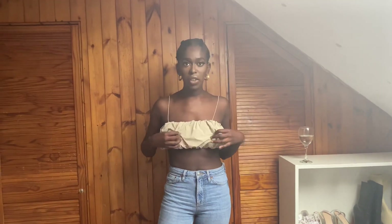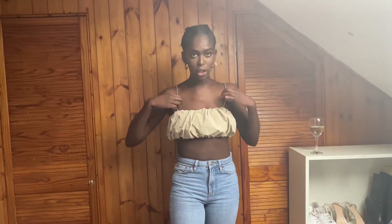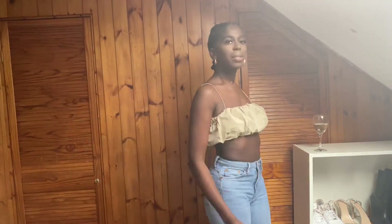So this is the crop top — it has a puffer jacket effect to it and I just love it. It has a little stringy thing for the straps. It's nice, a cute crop, and it was £20.